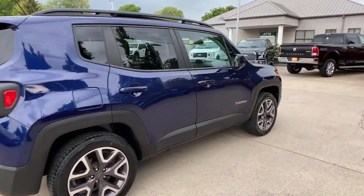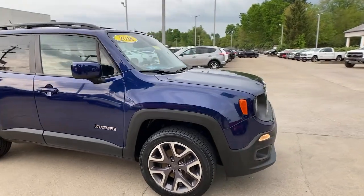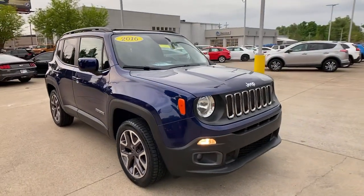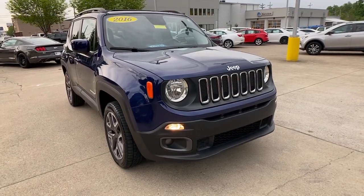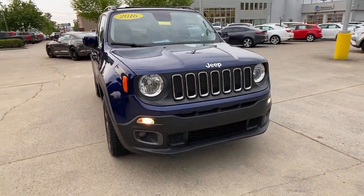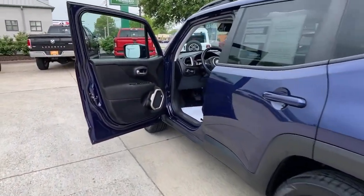Can you see yourself in the 2016 Jeep Renegade? This vehicle is an outstanding buy with fewer than 100,000 miles on the odometer. The Jeep Renegade — the small SUV with iconic heritage, bold design, smart technology, and a penchant for off-road adventure.